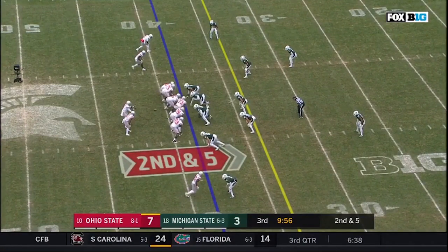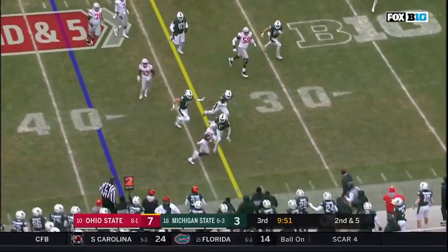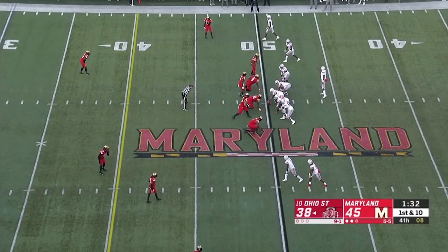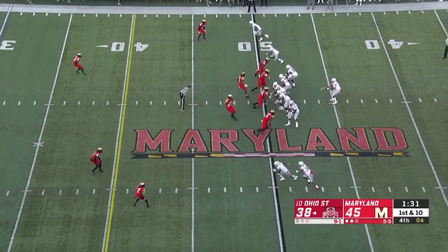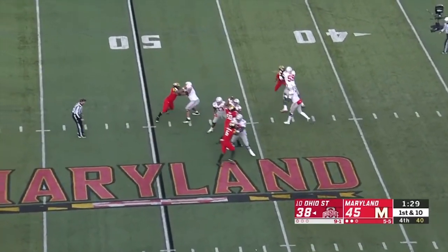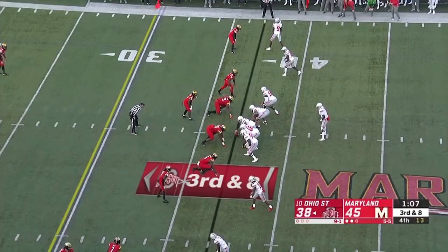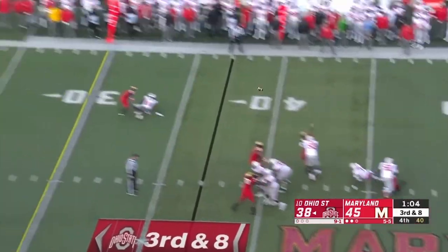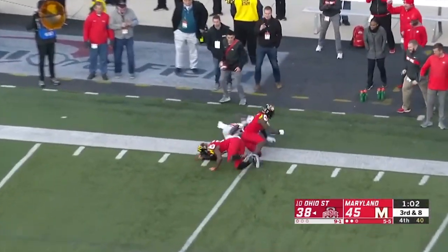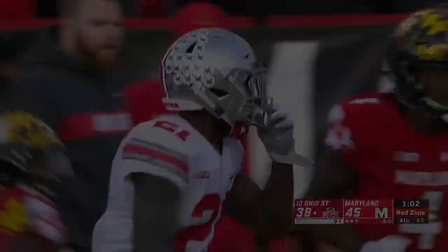He needs more reps — this is only his 10th start of the year, of his career. Here's the reverse, Campbell looking for the first down on the pass. Haskins — homecoming for him, went to high school in Potomac, about 20 minutes from here. Throws complete, Paris Campbell. And an empty set, third down and eighth — Haskins, oh he got hit, but he still completes it. What a throw. Campbell on the catch, first down at the 20-yard line.